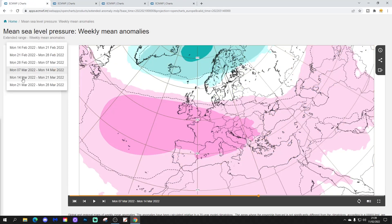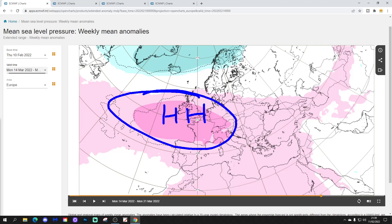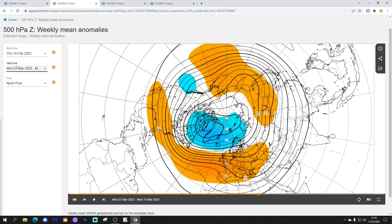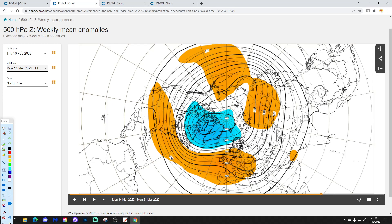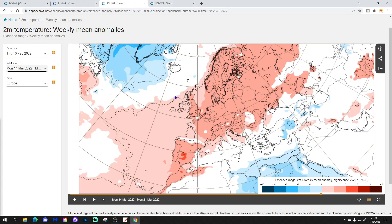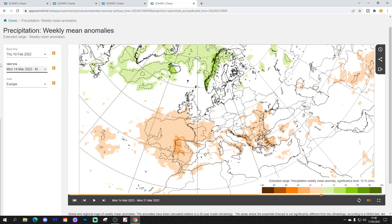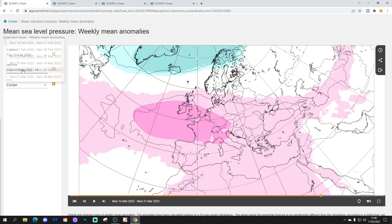We're up to week five, the 14th to the 21st of March. Any changes? Not really — it just goes on and on. High pressure remains across the western part of Europe, with low pressure around Greenland and Iceland once again. The 500 millibar height anomaly still looks exactly the same with high pressure in off the Atlantic. Week five temperature anomalies are milder than normal for the UK and Ireland. The precipitation anomaly is about average overall, but drier than average to the south and wetter than average to the north.